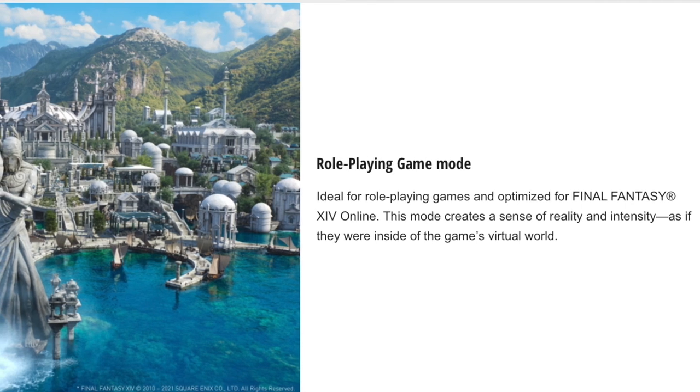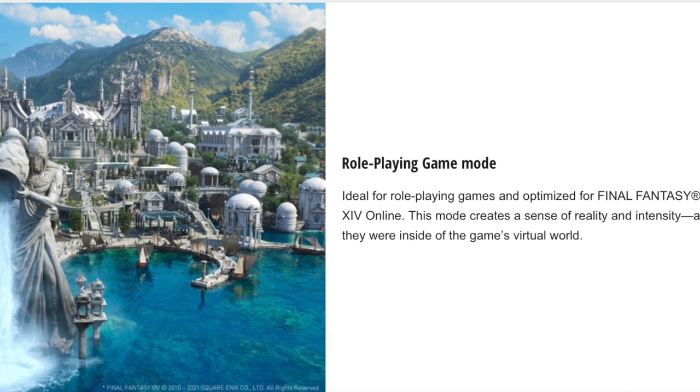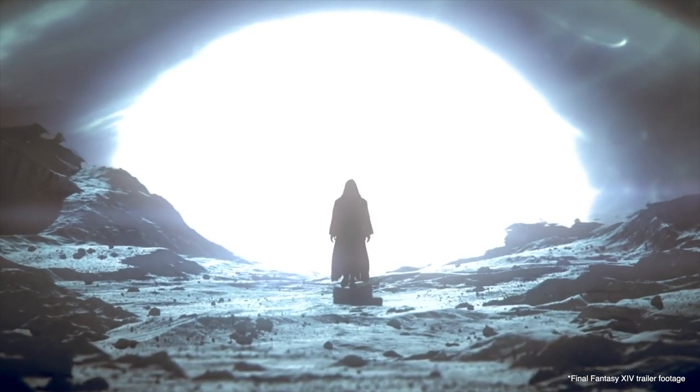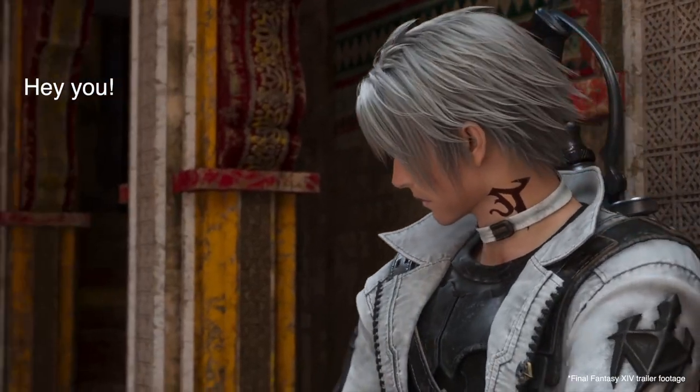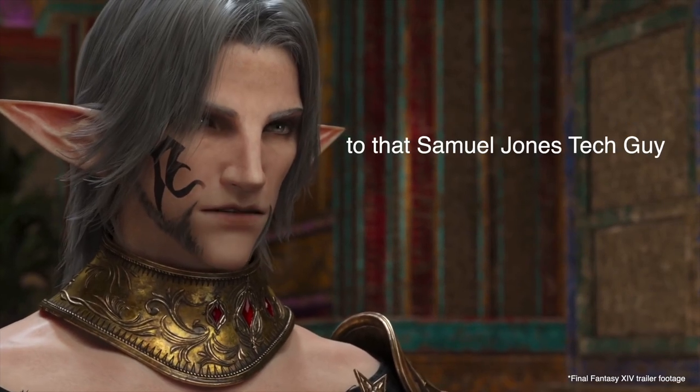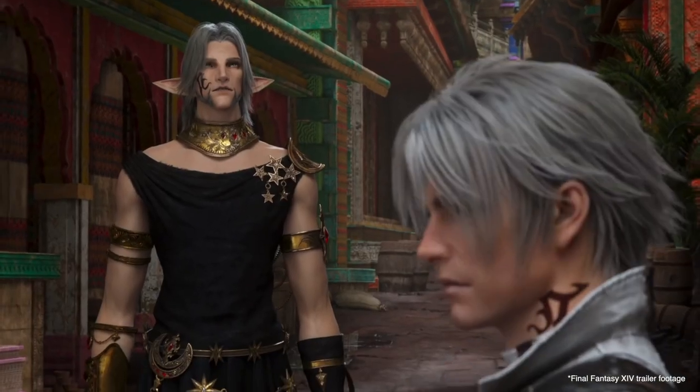The Neckphones feature three gaming modes. You have an RPG role-playing game mode, also optimised for Final Fantasy XIV, designed to create a sense of reality and intensity as if you're inside the game's virtual world. You have an FPS first-person shooter mode, which provides accurate audio location allowing users to hear subtle sounds such as footsteps, giving players the advantage in first-person and third-person shooter games. And thirdly, you have voice mode, which enhances human voices and contributes to the immersive experience — recommended for adventure games where clear dialogue can provide important clues.